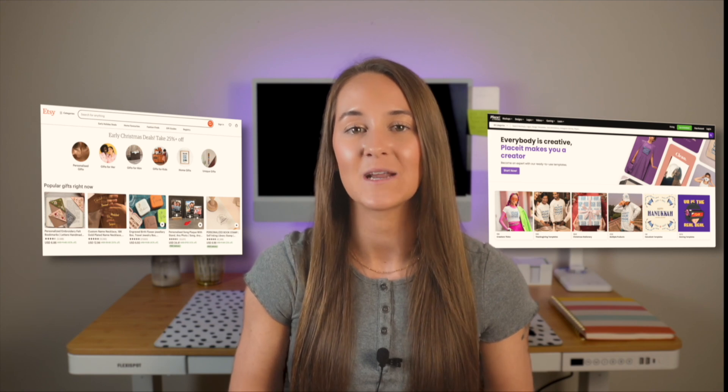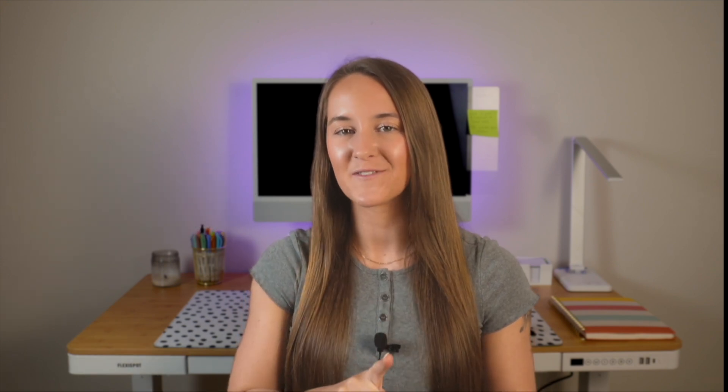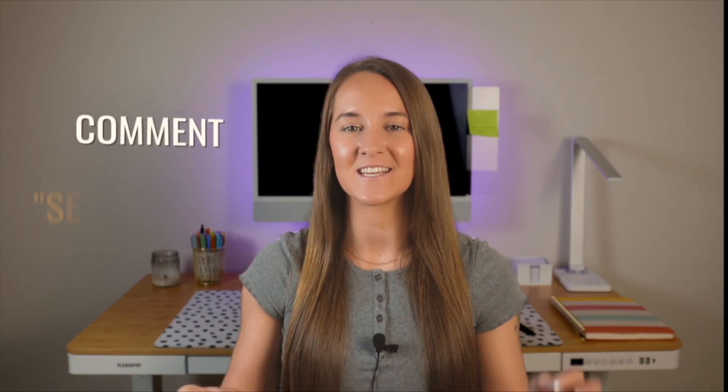After you've created those designs, it's time to put them on mock-up images for your product. Some of my favorite mock-ups can be purchased directly on Etsy, or there is also Placeit, which acts as a subscription-based site where you have access to unlimited mock-ups for $10 a month. The secret sauce in elevating your product listings and increasing your conversion rate is by incorporating video into your listings, and how I've been able to do this easily is with Bool Video. Let me show you how.